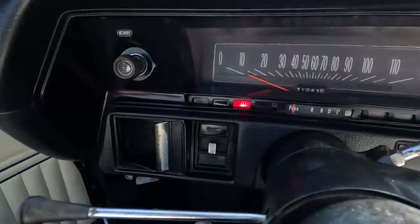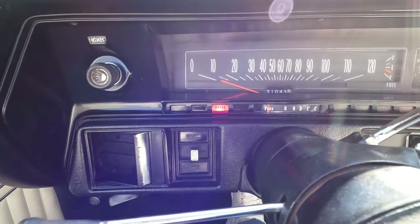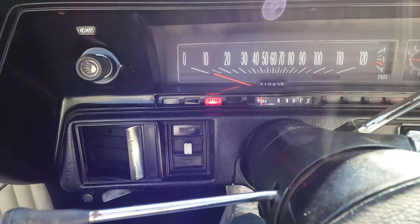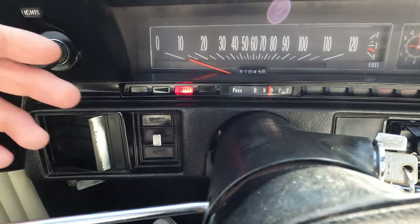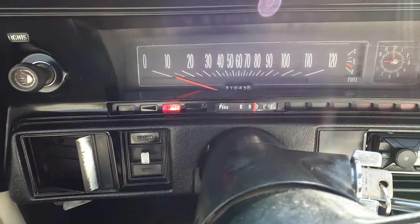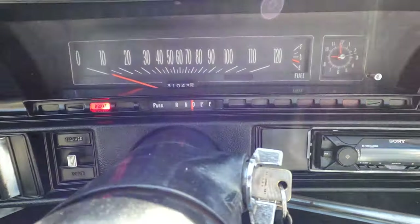The brake light is on — I'm gonna fix that. It's not the brakes; the brakes are not messed up. The brakes stop good. I think it's a sensor — it's called the dummy light — so I'm gonna go ahead and get that fixed. This car has 31,000 miles.